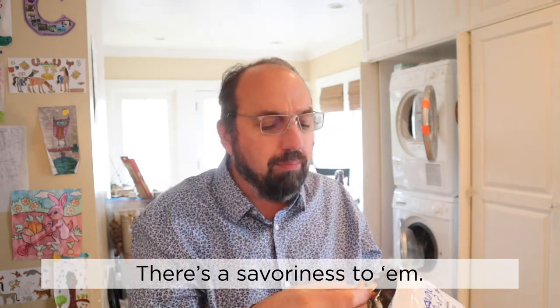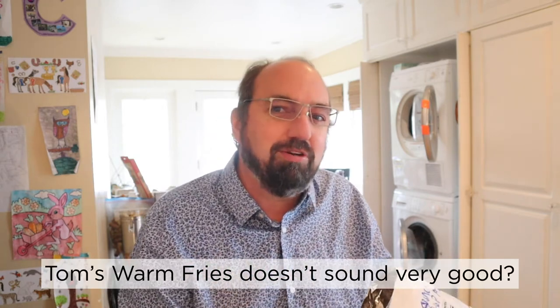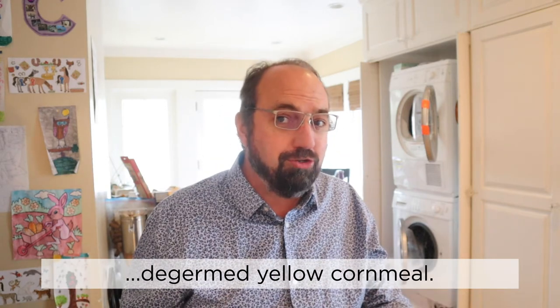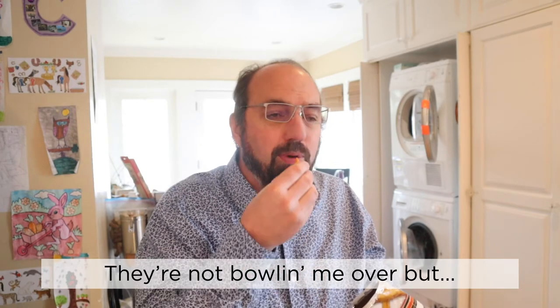There's a little bit of spice to it, there's a savoriness to them. I wouldn't exactly call them hot, but there's a little heat. So 'Tom's Warm Fries' — doesn't sound very good, sounds awful. I like them though. The first ingredient is de-germed yellow cornmeal — the best kind of cornmeal is de-germed. They're not bowling me over, but fine.